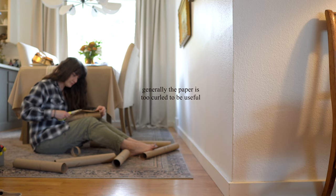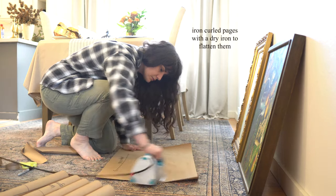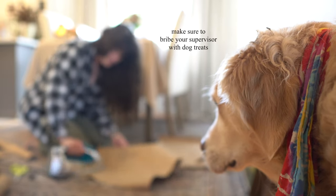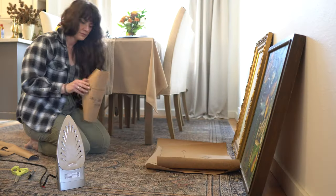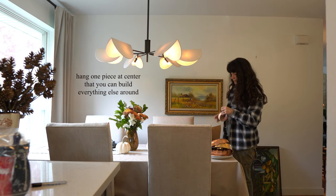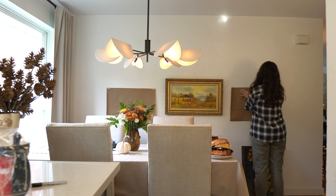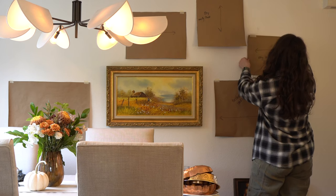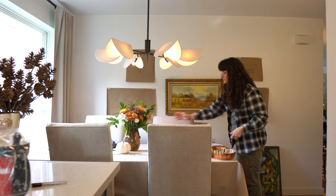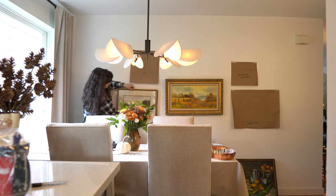Once you cut them out, sometimes the pages are way too curly to be useful, so try using a warm iron to flatten them. Hang one focal piece of artwork at the center at the height that you want it, and that way you can use the paper cutouts to build everything else around it. I find generally I'm drawn to symmetry, but some people love the asymmetrical look — it's really about what looks great to your eye. Have fun and play around with it until you find a grouping you really like. Try to place artwork two to three inches apart from each other, but feel free to break the rules. Sometimes I like to throw in a four to five inch gap just to keep things interesting.